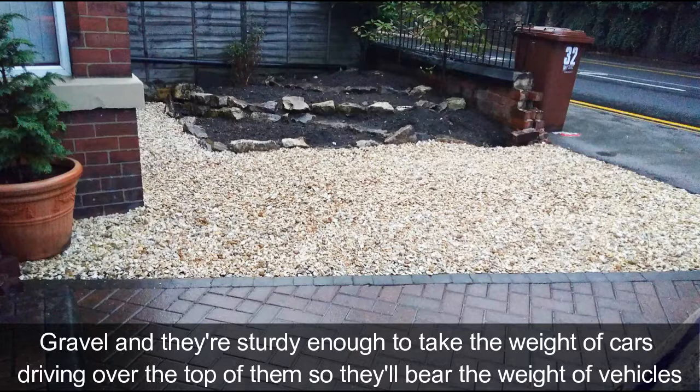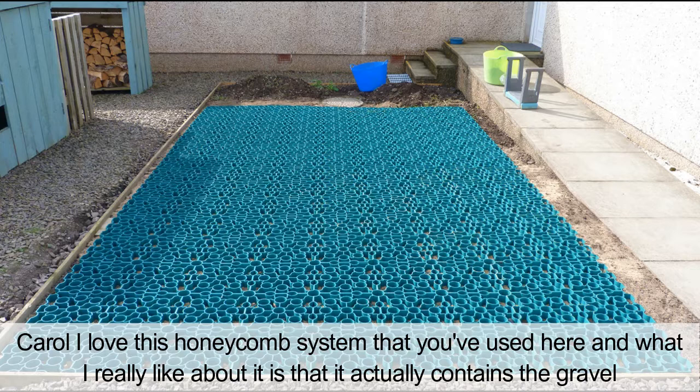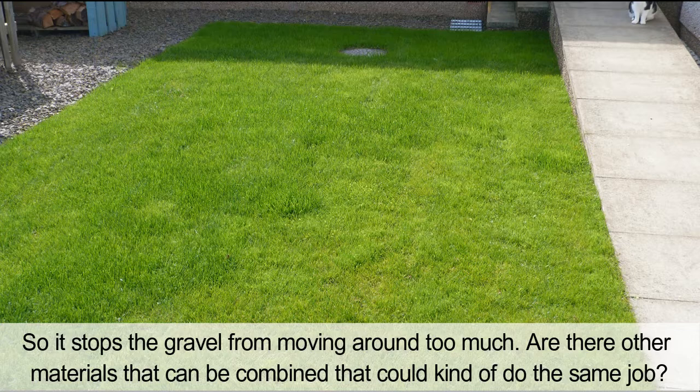The way that we did that was we created a honeycomb system — there's a system of plastic grids into which you can put gravel, and they're sturdy enough to take the weight of cars driving over the top of them. What I really like about it is that it actually contains the gravel so it stops it from moving around too much.